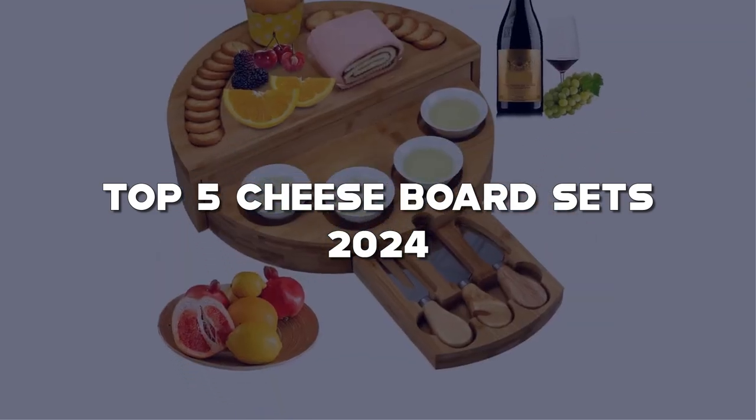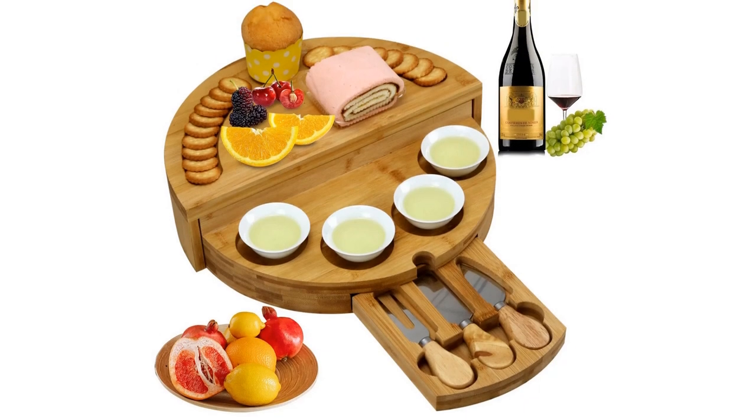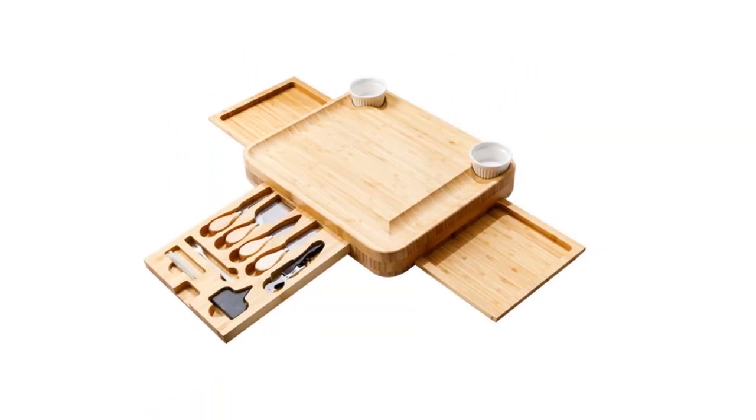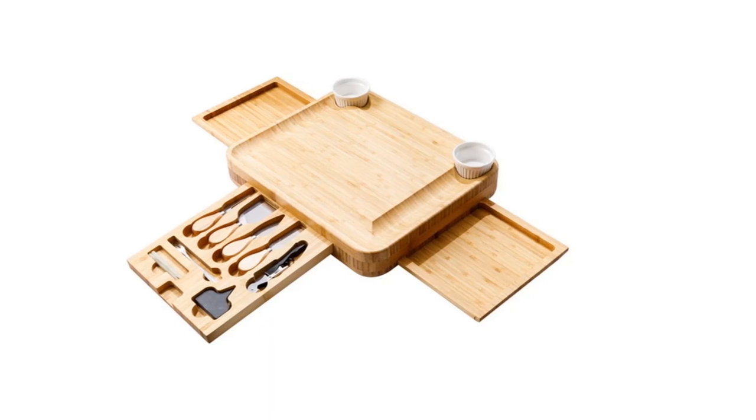Dive into the links in the description to elevate your cheese presentation. Don't forget to show some love by hitting the like button, subscribing, and ringing that notification bell for more gourmet goodness.